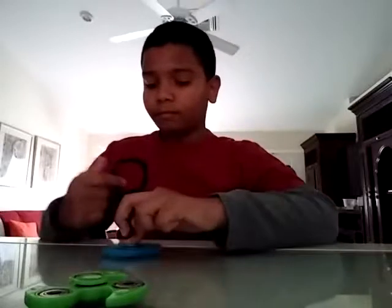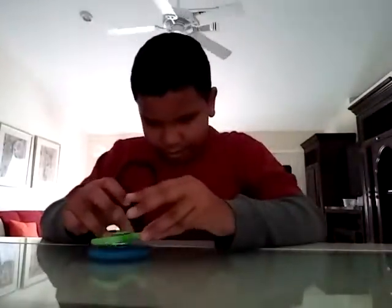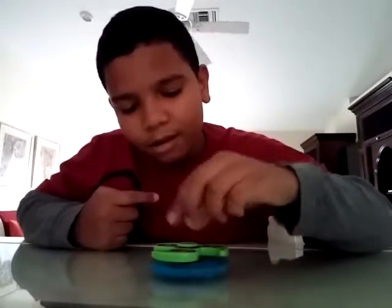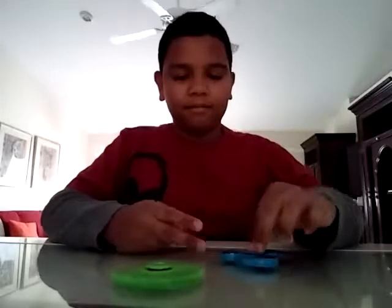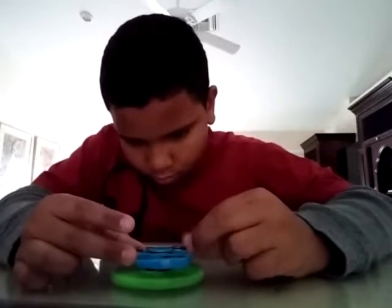Let me go ahead and do something — let me do it closer. All right, let's try this again. Okay, boom — that's just on top of here.